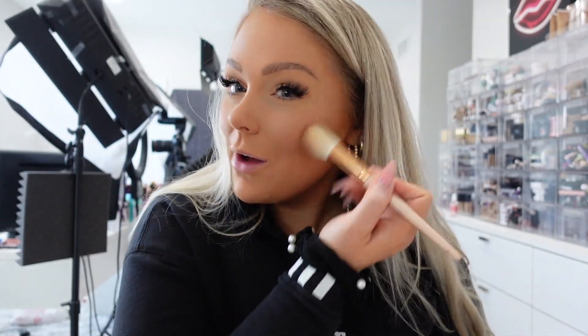Hey guys, it is a couple days later — it's Friday and I'm getting ready because Steven and I are going on a little weekend getaway with our friends. We are going to the Catskills, which is in upstate New York. I've been to upstate New York but never the Catskills. We're going there this weekend for a little ski and snowboard weekend, so I'm really excited.